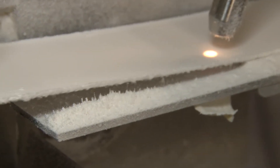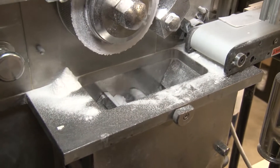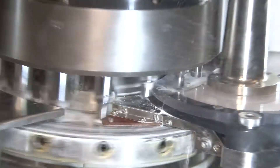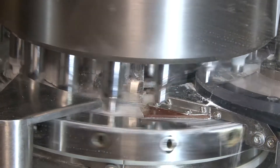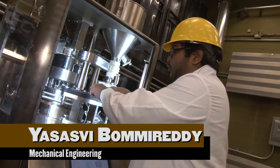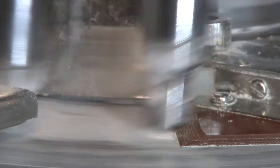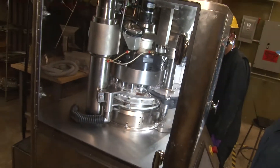That ribbon passes through these sensors. The ribbon will go all the way through here, and then you send it to the tablet press. This is a 16-station tablet press. All the powder will flow through here and into this feed frame. There are two paddles inside this feed frame which keep rotating, and they fill the dies. This tablet press can run at a maximum of 1,600 tablets per minute.